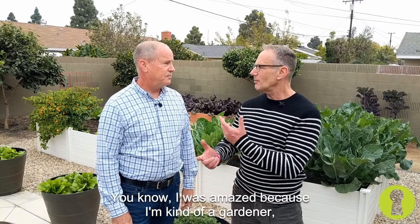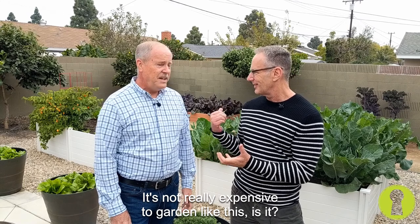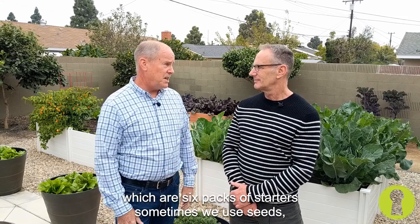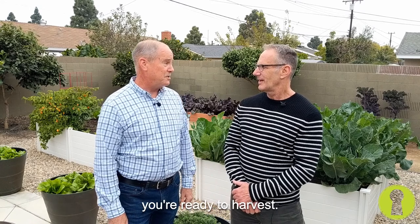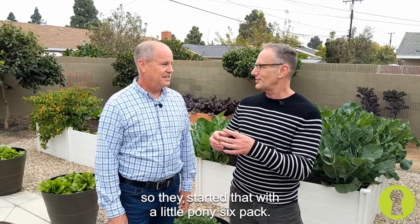That's awesome. I was amazed, because I'm kind of a gardener, but more ornamentals. I was amazed when I started looking at what's behind us. It's not really expensive to garden like this, is it? It's not terribly expensive. We traditionally buy pony packs, which are six packs of starters. Sometimes we use seeds, but it's fairly inexpensive, and then it's just a matter of maintaining it — a little bit of organic fertilizer — and then you're ready to harvest. The beet bed is prolific, and Cheryl said they started with one little pony six pack.